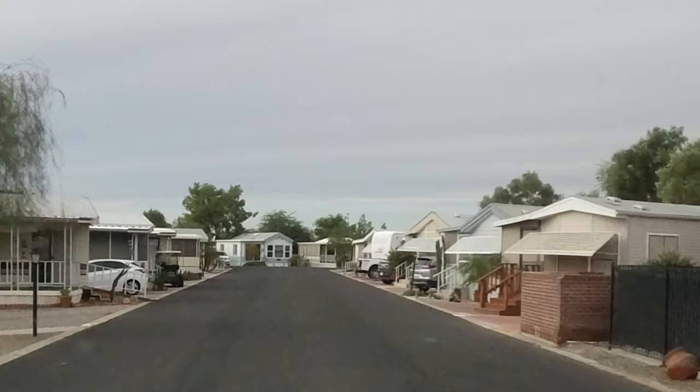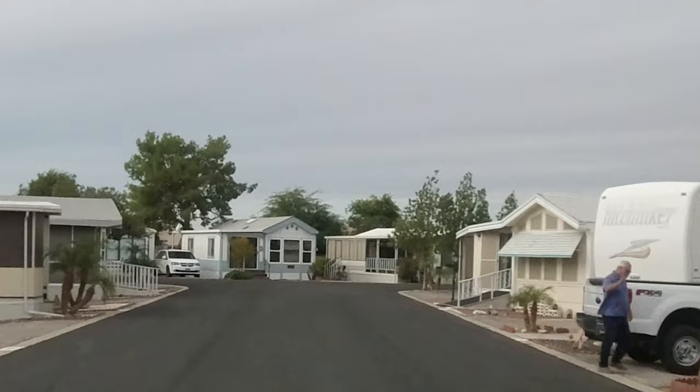There's a second swimming pool, the card room, and the library. And there we go.